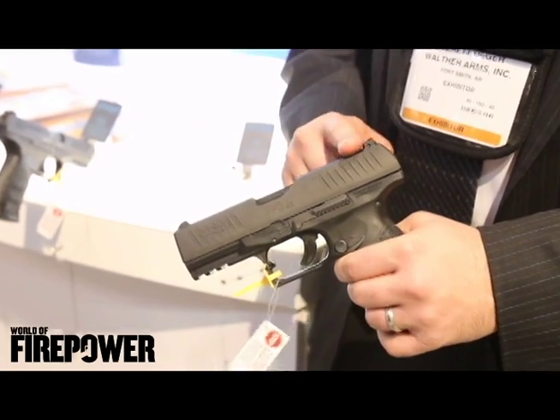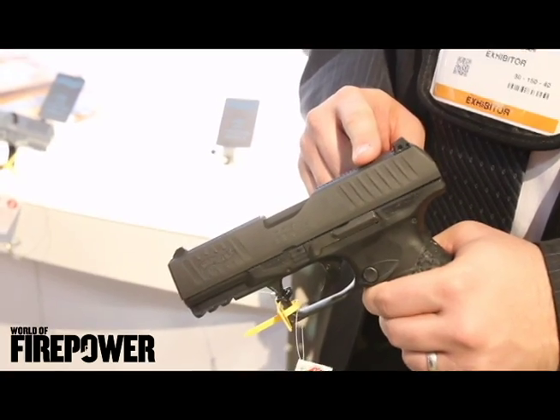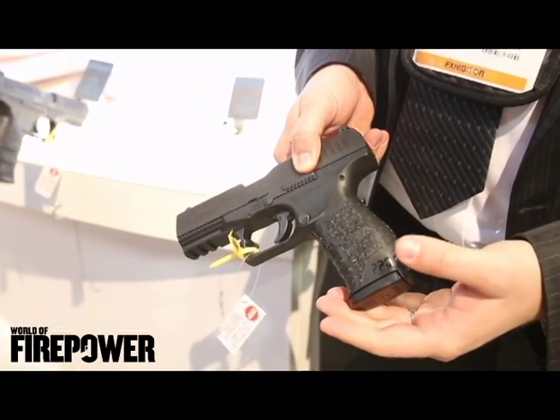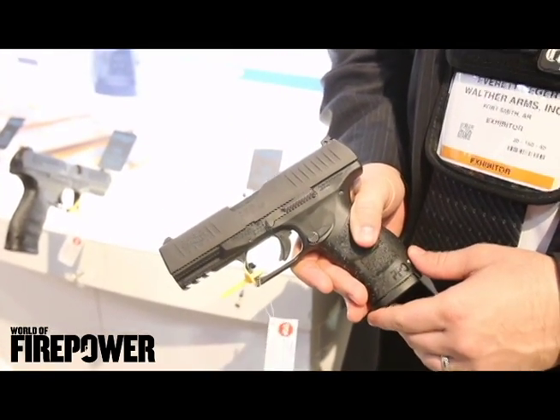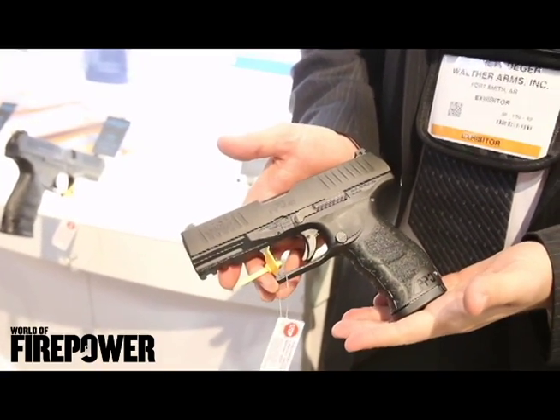The slide is a little bit heavier than our traditional PPQ 9mm and 40, and this is because of the larger caliber 45 — it helps fight recoil. Plus you've got Carl Walther's signature ergonomics that make the PPQ a perfect choice for concealed carry or home protection. I'm Everett Degger with Walther Arms and thanks for watching.